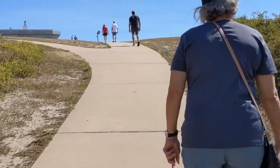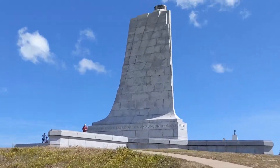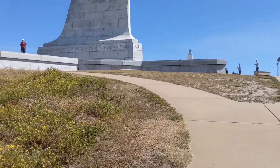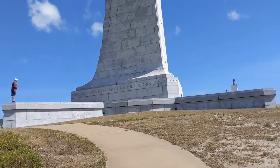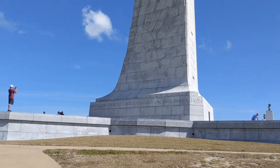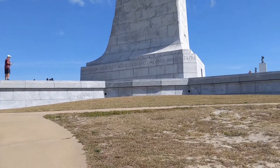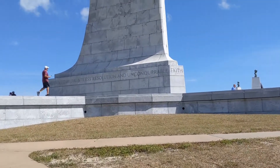If you haven't walked in a while, don't attempt it, because there's no benches until you get up here. A very cool monument - 'Achieved by dauntless resolution and unconquered faith.' What a great statement.